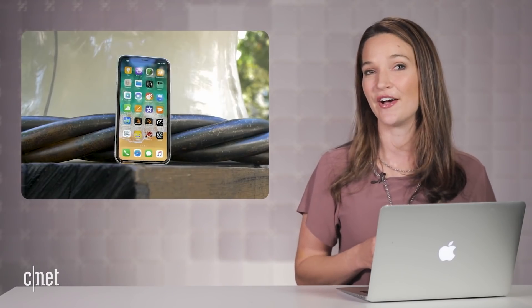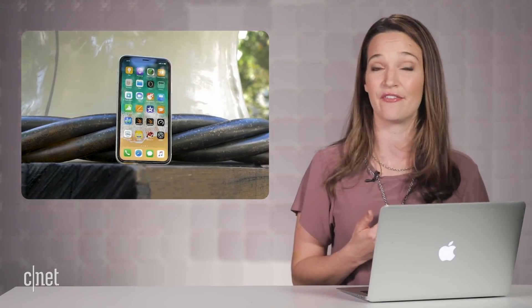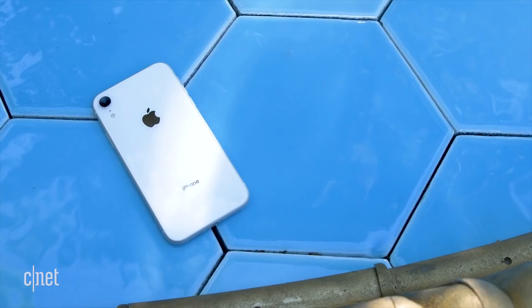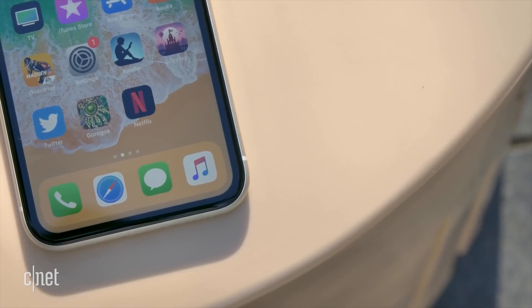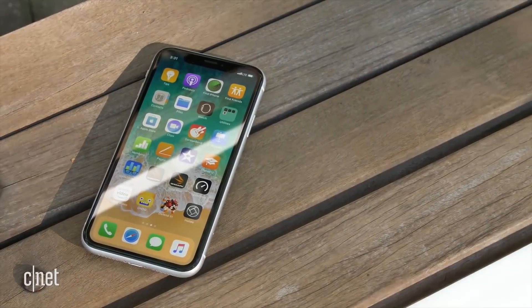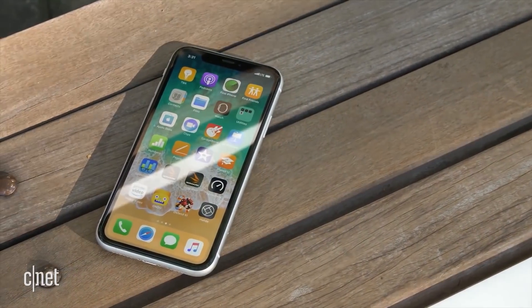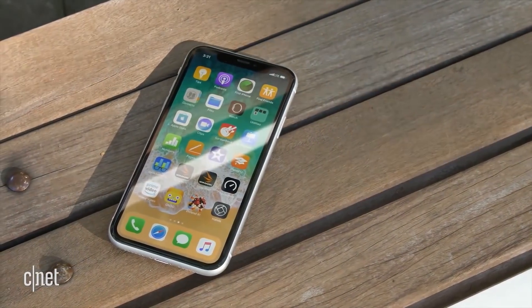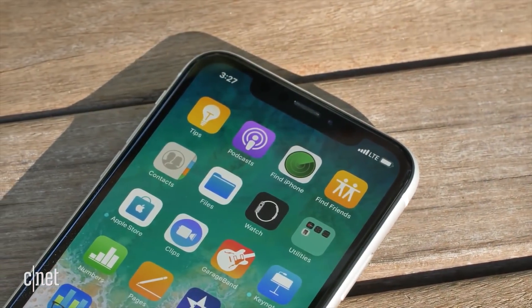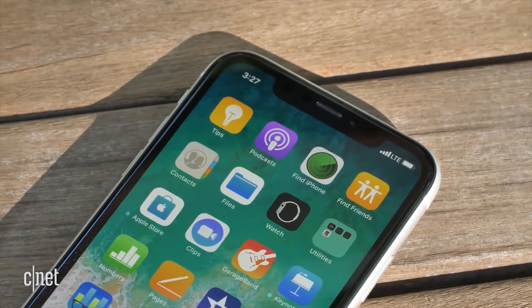The reviews are in for the iPhone XR, and I've been reading a lot of them so that you don't have to. Bottom line is that this one seems to be the iPhone for most people. It has everything you need on an iPhone, and it's $250 less than the iPhone XS. If you are coming from an iPhone 6, 7, or 8, it is going to seem like a huge step forward.